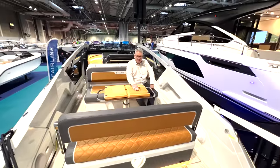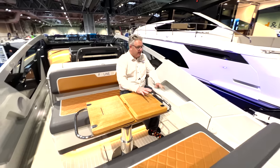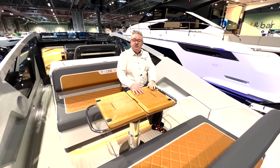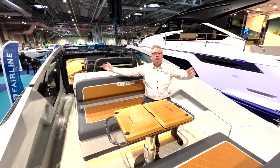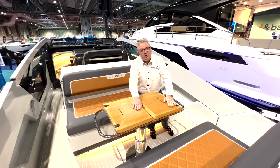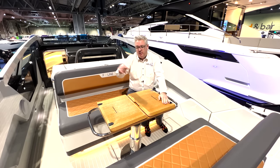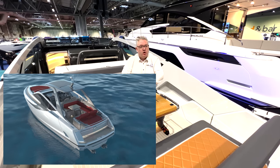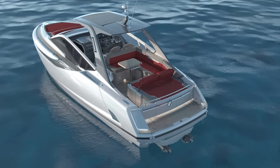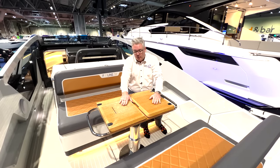So this is Fairline's smallest boat, the F-Line 33. In this guise, it's the fully convertible version — you've got no roof. But there's another version where you can have a T-top, which has got a different cockpit layout with the seating wrapped around. So two versions: open and T-top. This is the open version and I'm going to give you a full walk round.